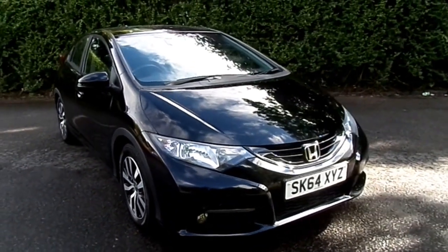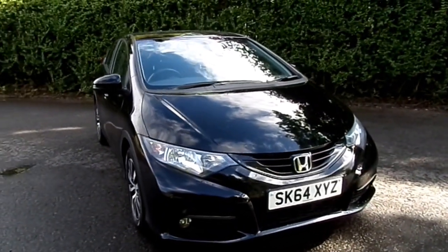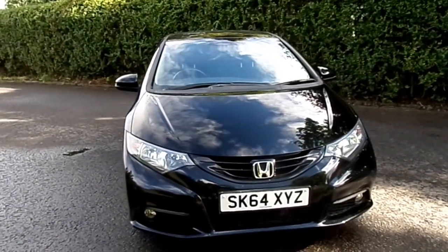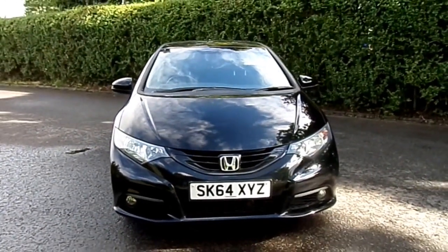This car also comes with zero road tax for the year. If you'd like to know anything more about this car, give us a call on 01786 406 200. Thanks for watching.